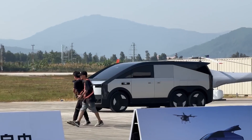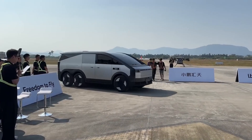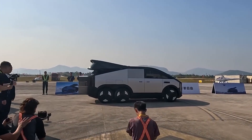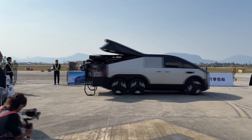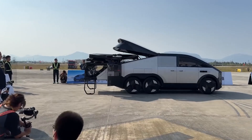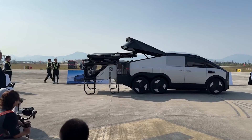XPeng Aeroht's Land Aircraft Carrier is straight-up next level. This thing doesn't just look cool — it's packed with tech that makes the future feel like it's already here. On November 12th, in the middle of a demo zone, the Land Aircraft Carrier was showing off for the first time. The music starts and boom, it takes off like it owns the skies.